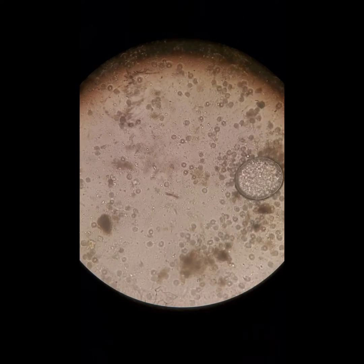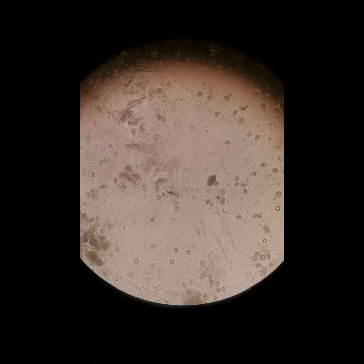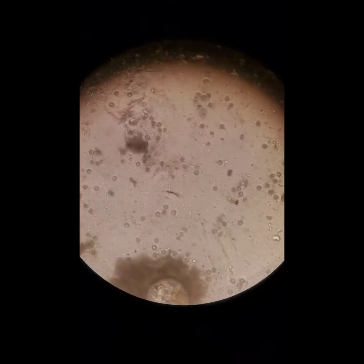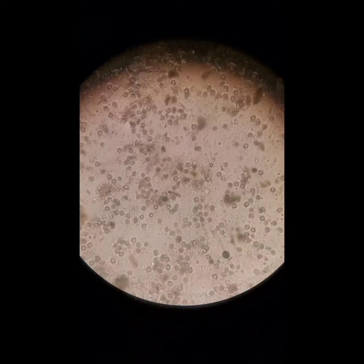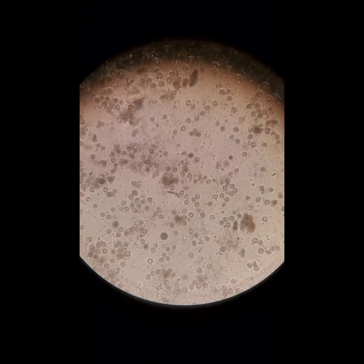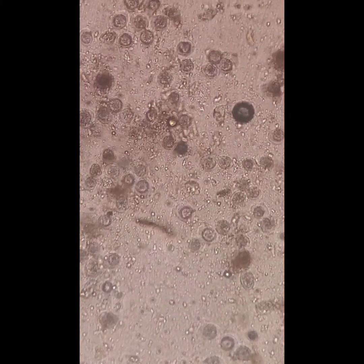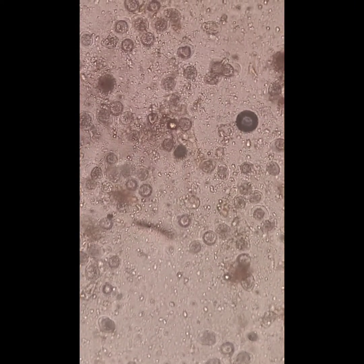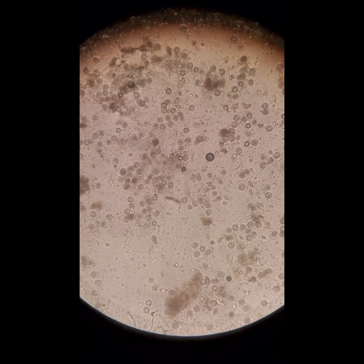Oh, that coccidia there. It's a fecal float of a four-week-old kitten. I'm actually afraid to zoom in — I don't know if it's gonna reset — but look at the coccidia, oh my gosh. See, there's a roundworm there. I zoom in and mess it up, I'm gonna be mad at myself. But I don't know, it looks like that's a bubble. Those are coccidia. This poor little kitten.